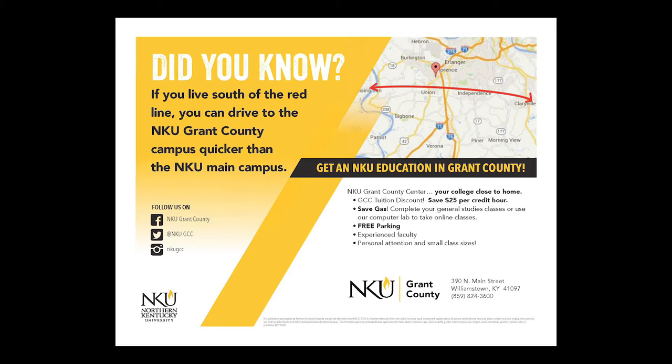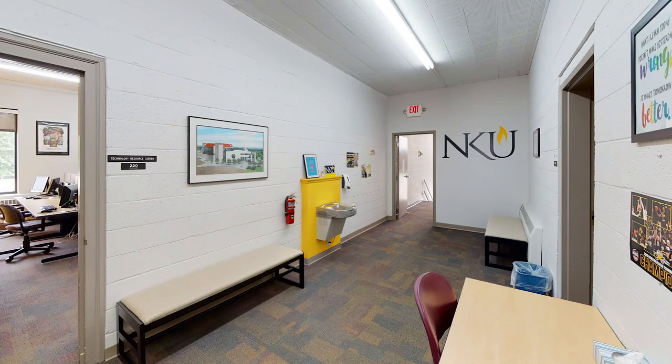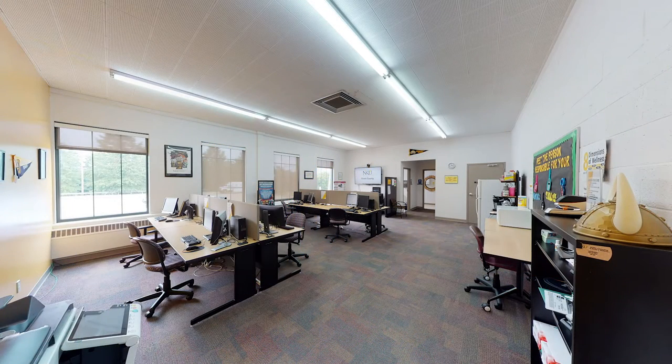NKU Grant County campus is located in downtown Williamstown between Williamstown Christian Church and the city building. You will find many of the same resources at the extended campus as well. Our computer lab provides all the necessities you will need to be successful, and equipment loans, including laptops and hot spots, can be approved and processed as well.